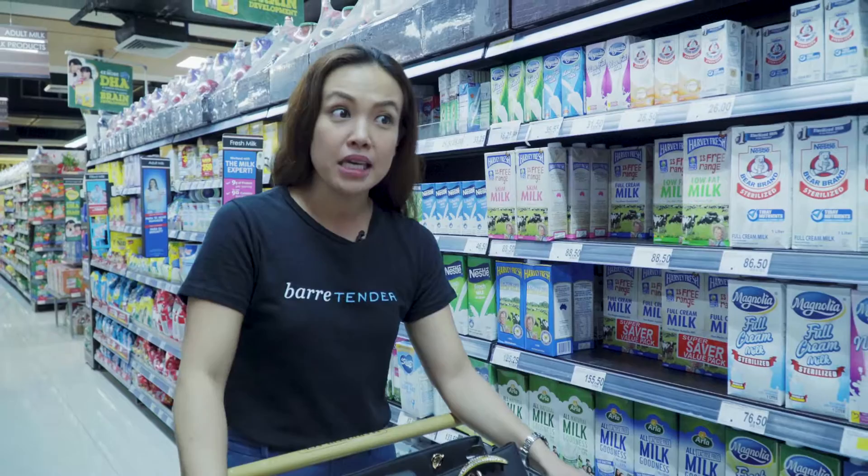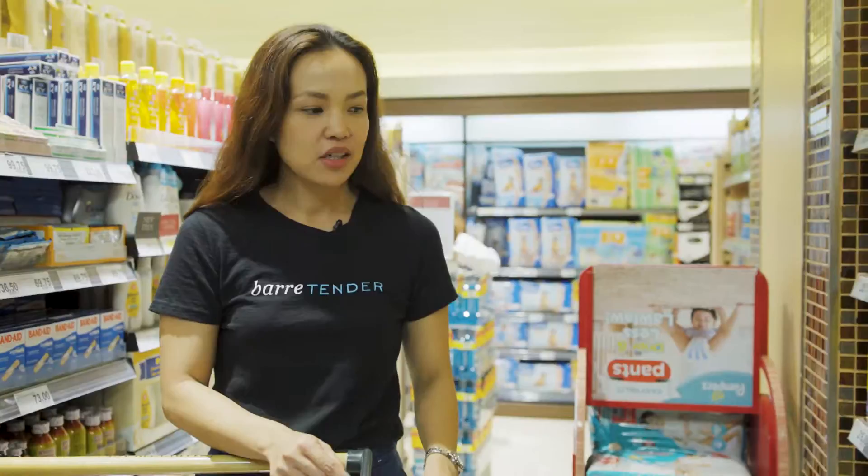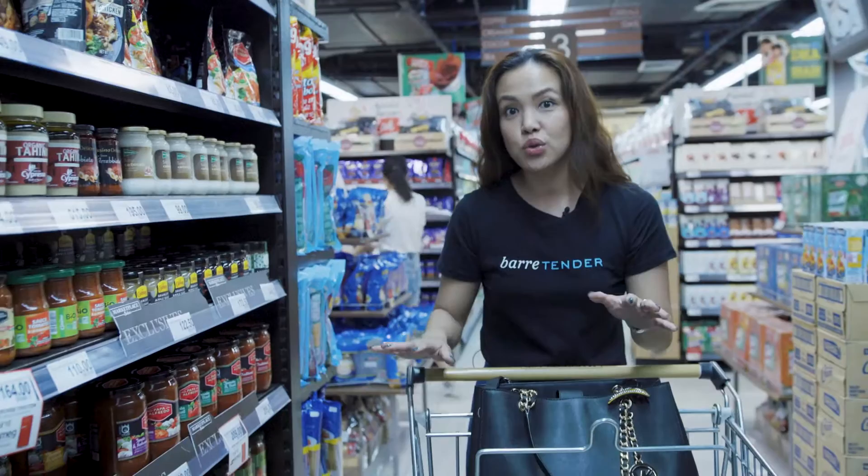We had a hard time making her drink regular milk, but almond milk she surprisingly liked. Almond milk, Australia's own organic. Just recently this year, she saw the commercial for Nesto Grow and she liked it.